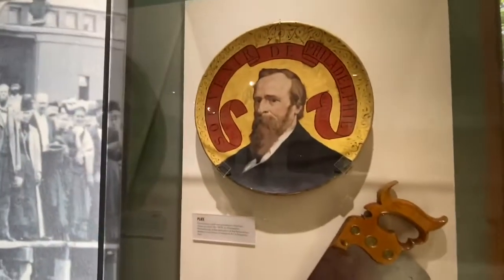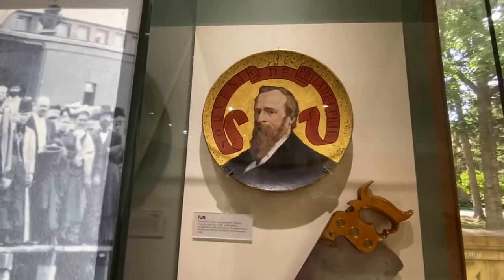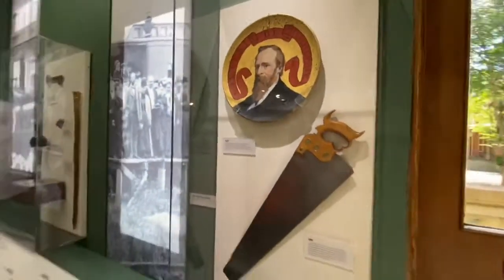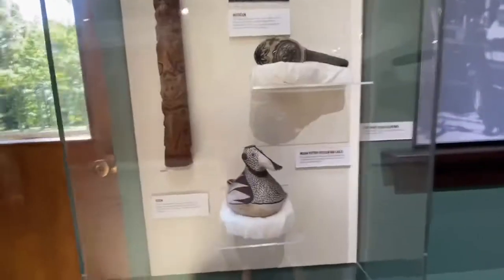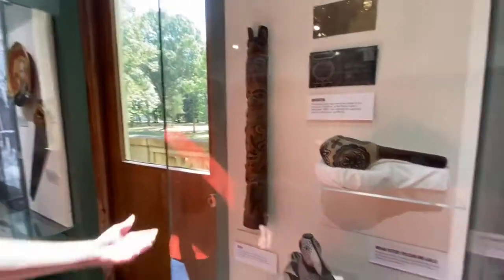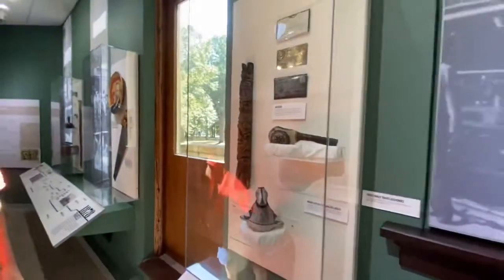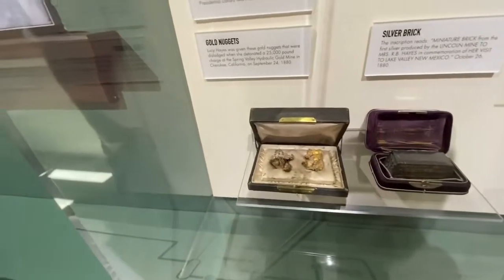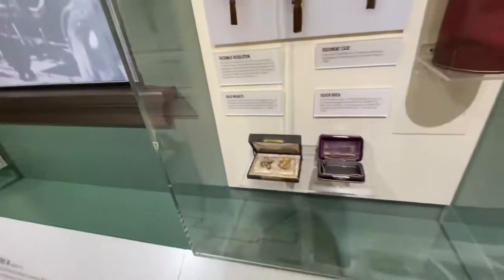Back then, you know, if you didn't have a beard, you weren't going to become president. If you didn't have your own plate, you stunk. I need to get my own plate. Souvenir de Philadelphia — they didn't know how to spell Philadelphia back then. One of the really great things about being president besides getting free saws is getting Indian pottery of pelicans. What other president can you say he has a totem, man? Here's some presidential gold nuggets. Looks like they could use a little bit of shining there. I wonder how many ounces that is — that's worth some money.